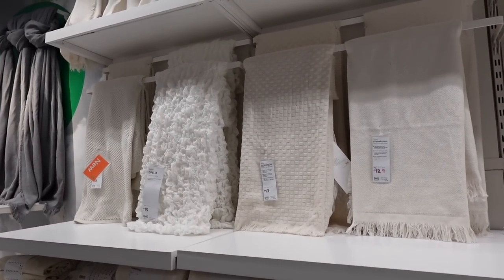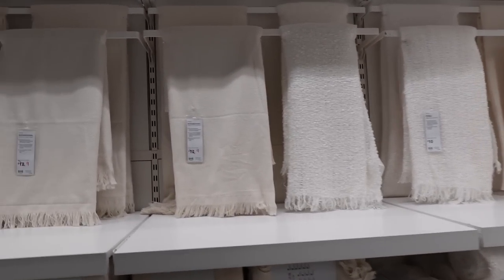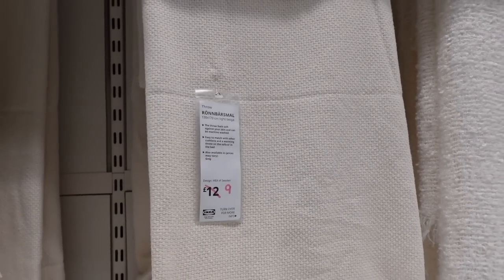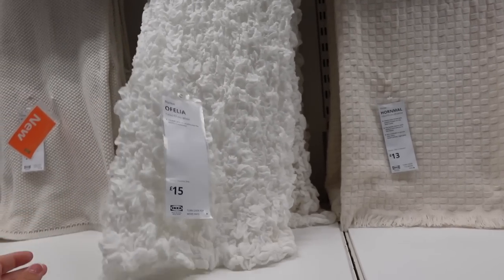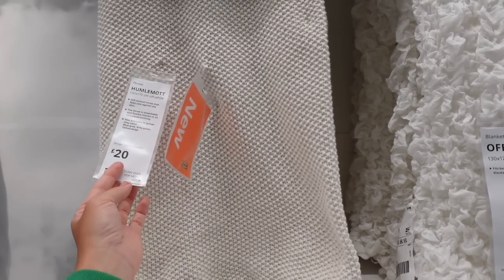I'm in throw heaven. Here are all the neutral throws — there are so many. There's this one for £9, which I have got, and then I also really like this one to give a bit of texture. And then this one is lovely as well — this is new and that is £20.